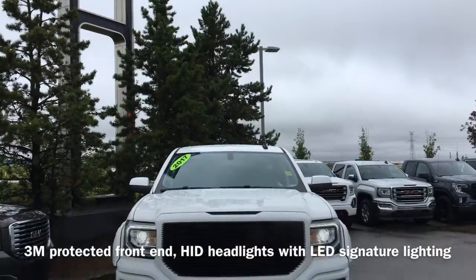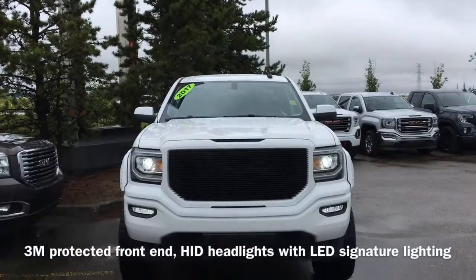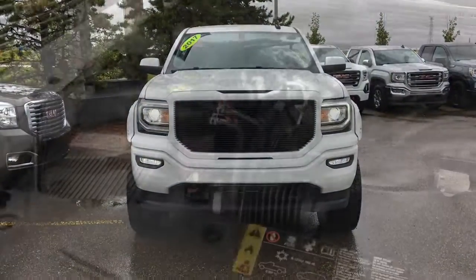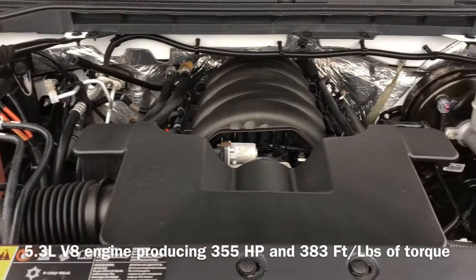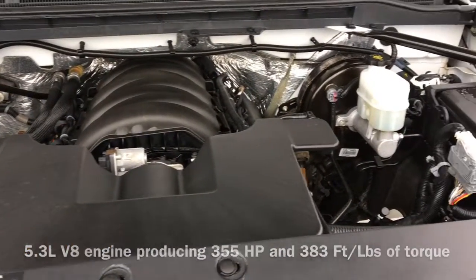On the front end of the vehicle we have 3M protective film as well as HID headlights with LED daytime running lights. Under the hood sits a 5.3L V8 engine that produces 355hp and 383ft-pounds of torque.